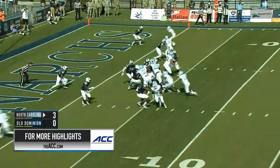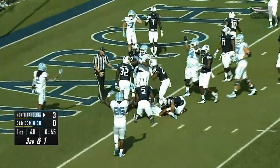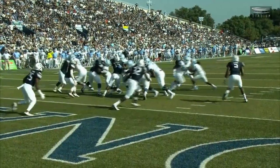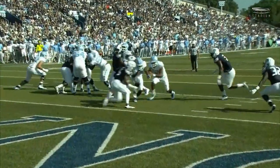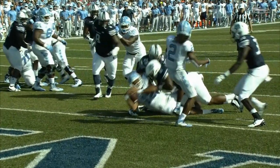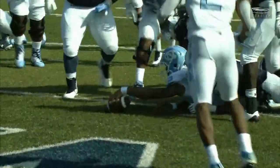From that right tackle spot, keeper into the end zone, touchdown North Carolina. Great job running the zone play to the right with the read option. Sherratt sees the backside end has closed along the line, so he pulls it, takes it for himself, and follows Jordan Brown into the end zone.